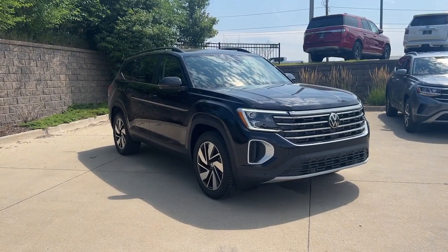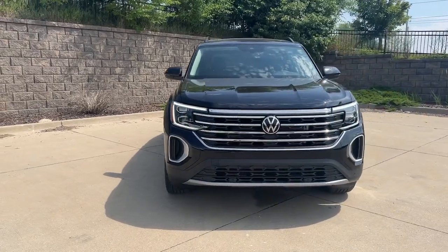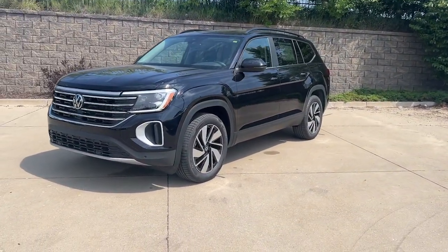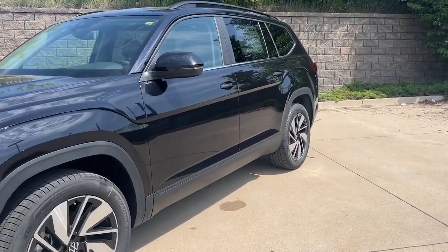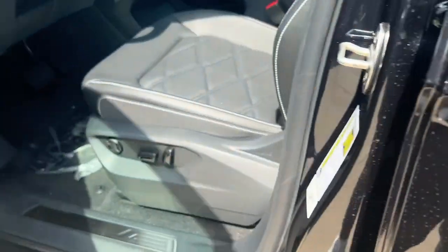Get into the 2024 Volkswagen Atlas. Explore your world with confidence in this solid, tech-savvy Atlas. It leverages advanced safety and connectivity tech to keep you secure and entertained, while its spacious, comfortable cabin lets you relax and enjoy the ride.